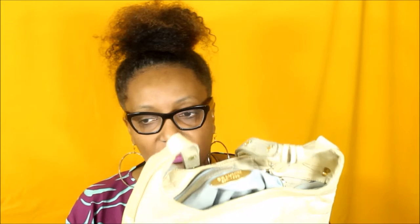The inside of the purse looks like this — it has the Brahmin logo on the inside.